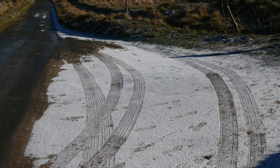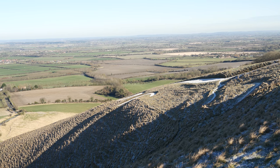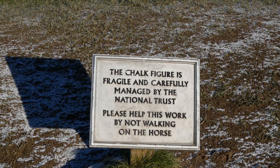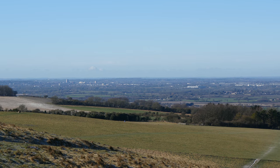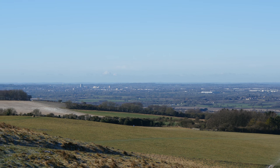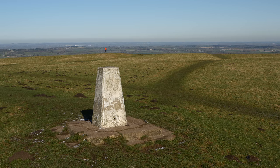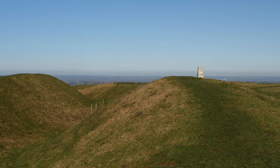The air temp is only 2 degrees. A close-up view of the horse. A view towards Swindon on a crisp sunny day. Uffington Castle to the left.